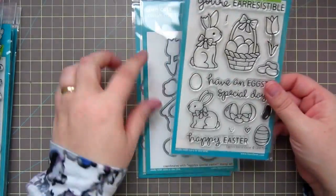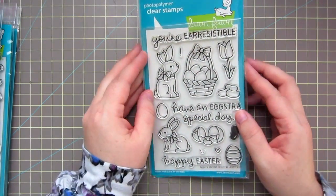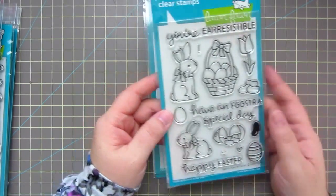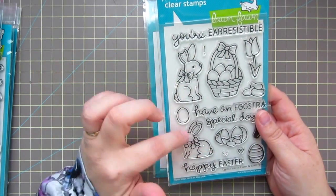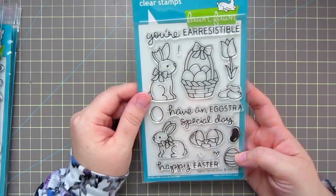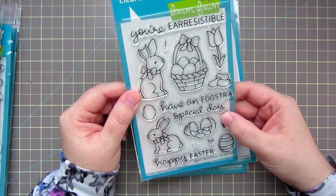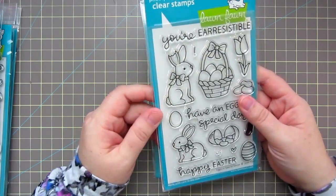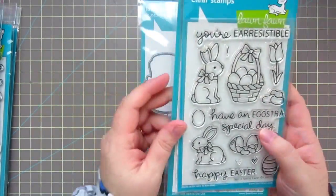This is the last stamp set I picked up this time — Extra Special Easter. It says 'You're irresistible,' 'Have an extra special day,' and 'Happy Easter,' and you've got these adorable chocolate bunnies. One's got a bite taken out of his ear, and the other is a solid bunny. You've got some different eggs, including one that's cracked with jelly beans, some regular jelly beans, and a beautiful tulip. Really, really cute. I think this is going to be a really fun set, and of course I picked up the matching dies.